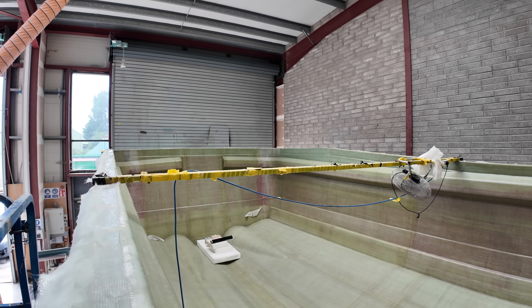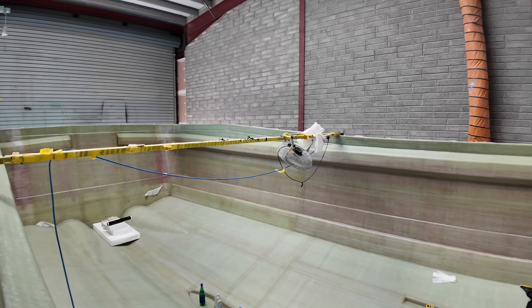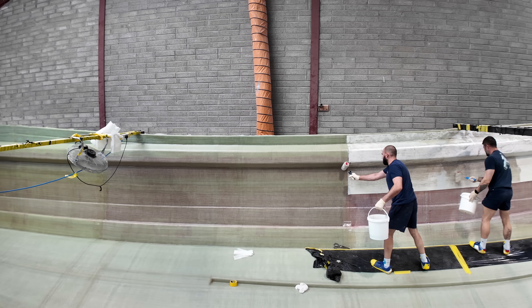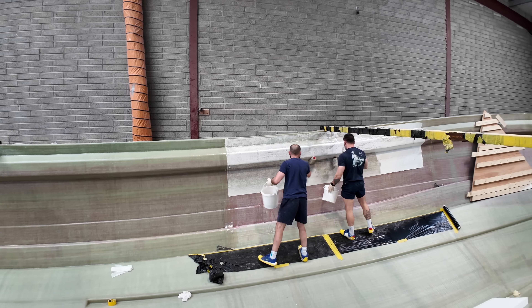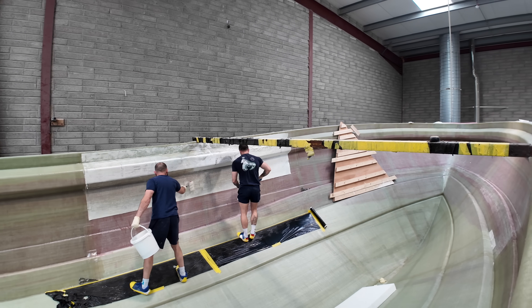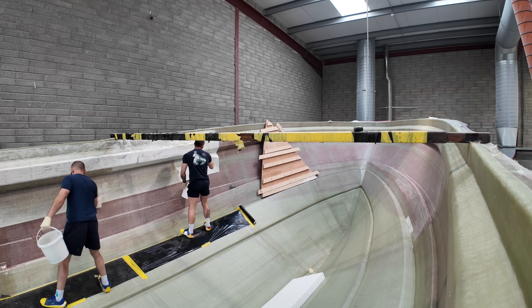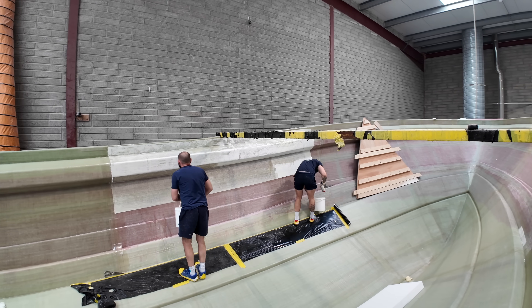A big thank you to Frank and his team at Safe Haven Marine for taking the time to show me around. Don't forget to check out the full video on board the T2000 as well as the one filmed on one of Safe Haven Marine's latest pilot boats — both can be found in the relevant playlists on my Linktree page. If you have access to a boat you'd like featured on the channel, please feel free to get in touch.